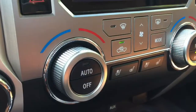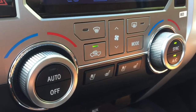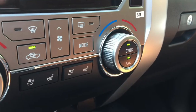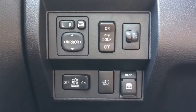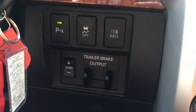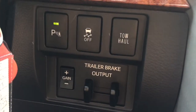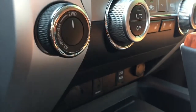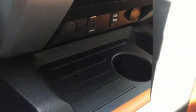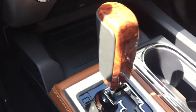Power tilt and slide moonroof, variable intermittent wipers with windshield wiper de-icer, electric rear window defroster, black tailgate handle, easy lower and lift tailgate with removable locking tailgate, bed rail system, tie down cleats set of four, spray-in bed liner, LED daytime running lights and headlamps, automatic headlamp system, manual headlamp leveling system, and LED fog lamps.